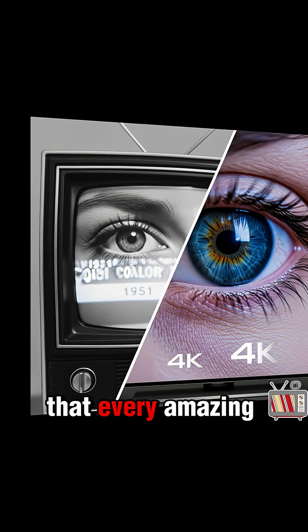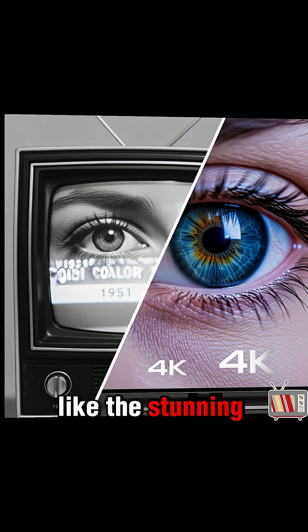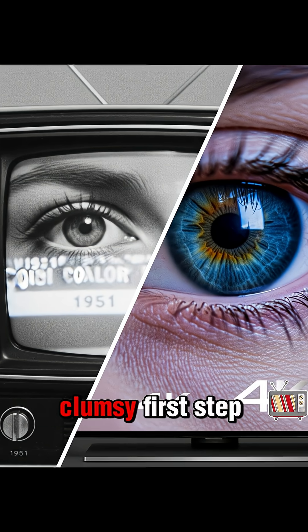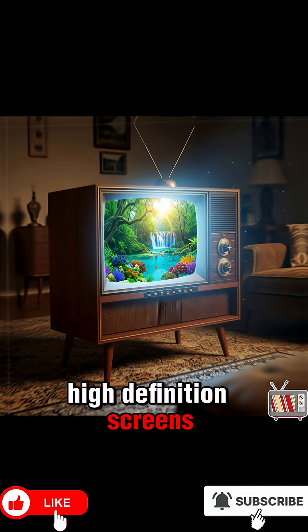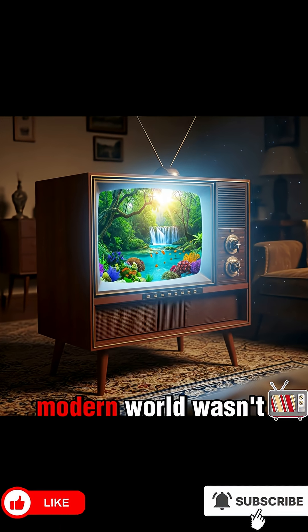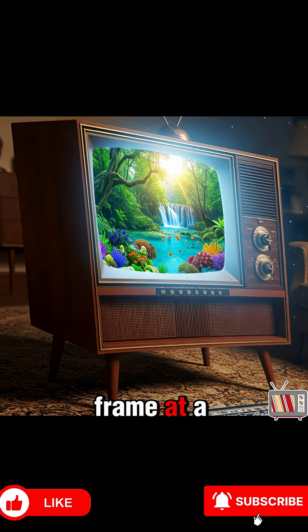It's a reminder that every amazing technology we enjoy today, like the stunning 4K screens in our pockets, started as a bold and sometimes clumsy first step. The journey from a blurry mechanical wheel to the stunning high-definition screens we hold in our hands is a powerful reminder that our modern world wasn't built in a day, but one colorful frame at a time.